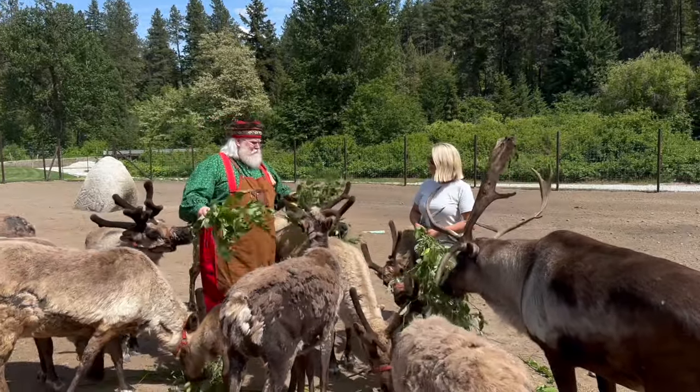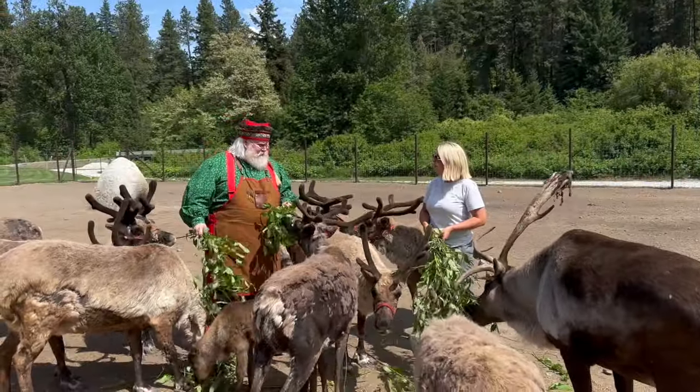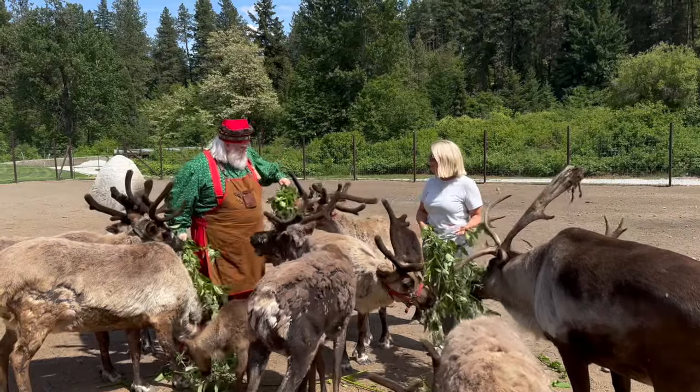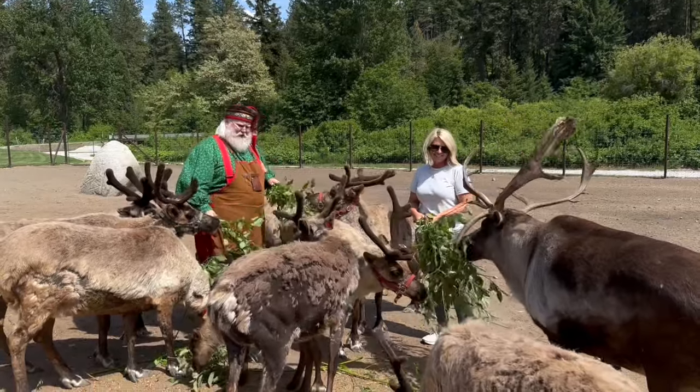Now do they drink a lot of water? They do, but in the winter we don't have to put out water as long as there's fresh snow on the ground. Reindeer are designed to eat snow as their source of water. Pretty amazing — they are amazing creatures.